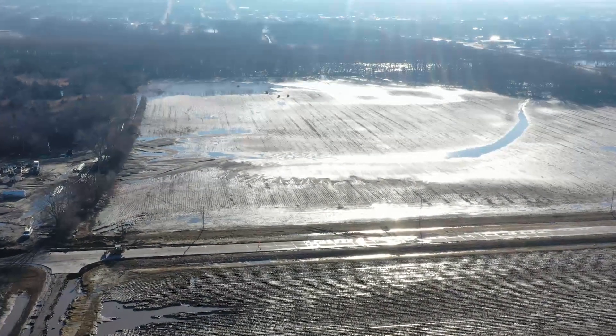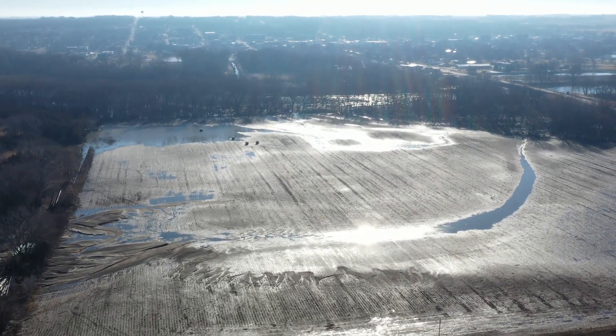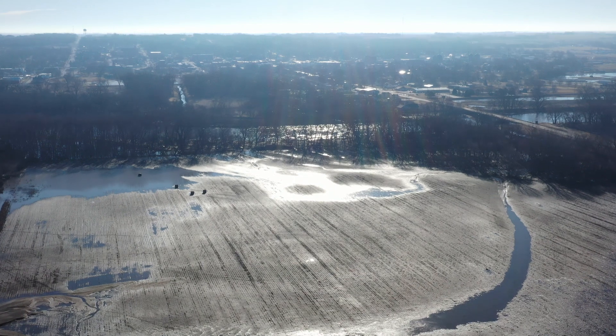This is March 20th. There are those round bales at the top of the screen close to the tree line. That was all a field that was underwater. Now the water has receded, and the river is back by the trees again.